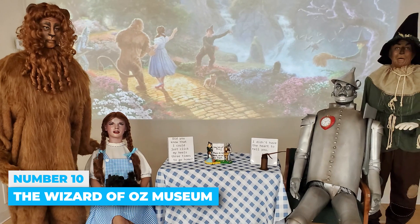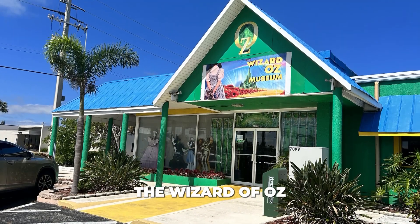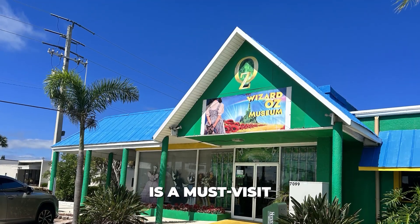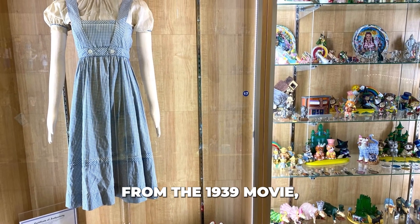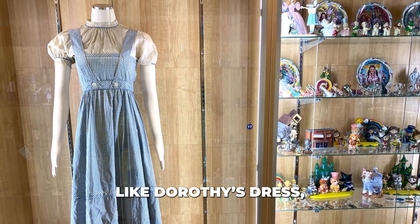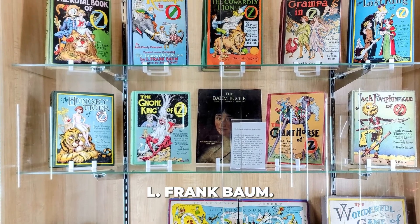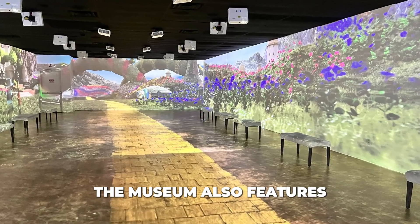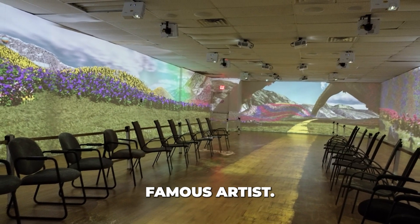Number 10: The Wizard of Oz Museum. A short drive from Cocoa Beach, the Wizard of Oz Museum in Cape Canaveral is a must-visit for fans of the classic film. You can see original props from the 1939 movie, like Dorothy's dress, and the first published copy of The Wonderful Wizard of Oz, signed by L. Frank Baum. The museum also features an immersive Van Gogh exhibit, where you can sit and enjoy the art of this famous artist.